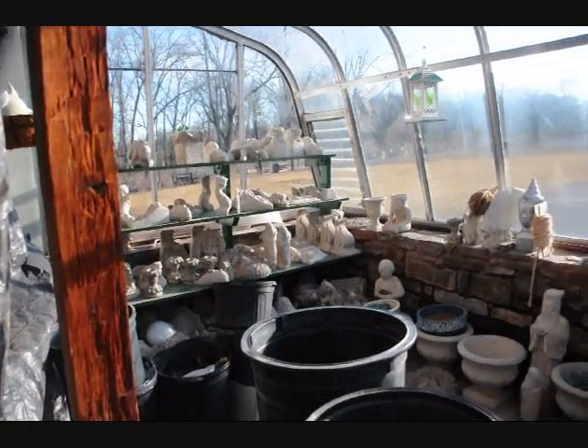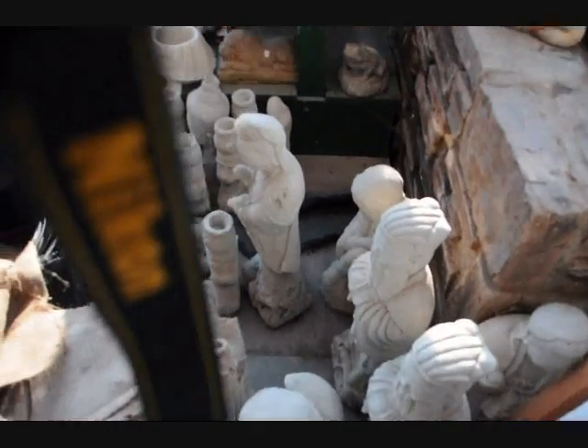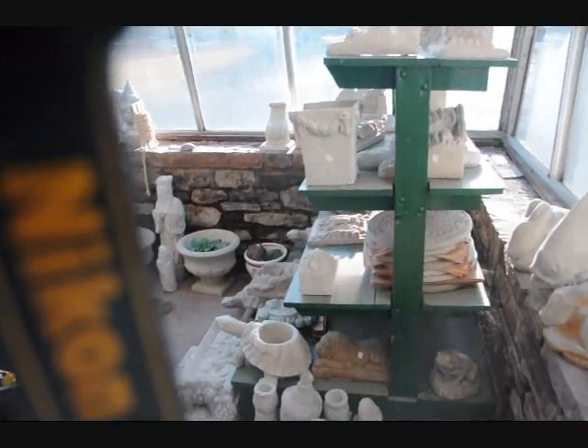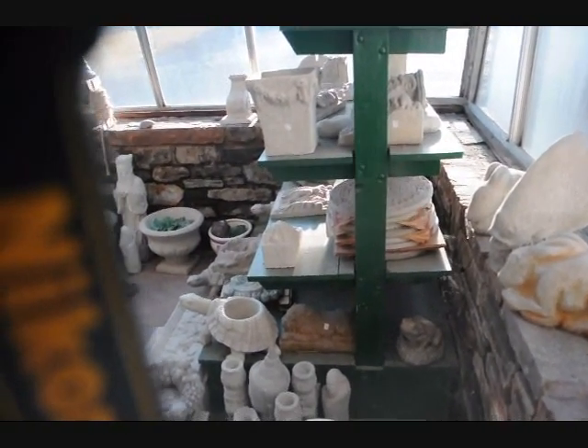This is an area where we have some concrete figurines and statues for sale. We're here on Route 313 in Fountainville, PA. All kinds. I'd like to get them out of here because they're in our way. So make an offer and you'll go home with a bunch of them. 215-651-8329.